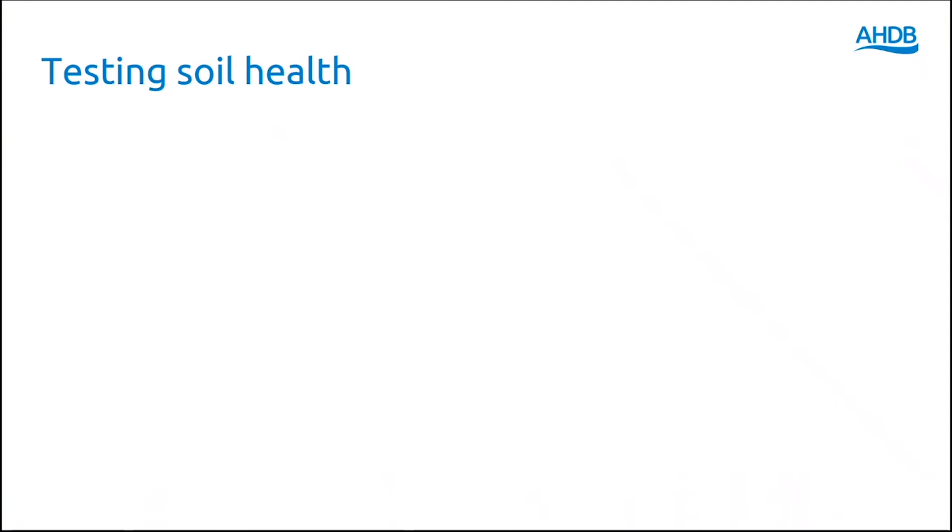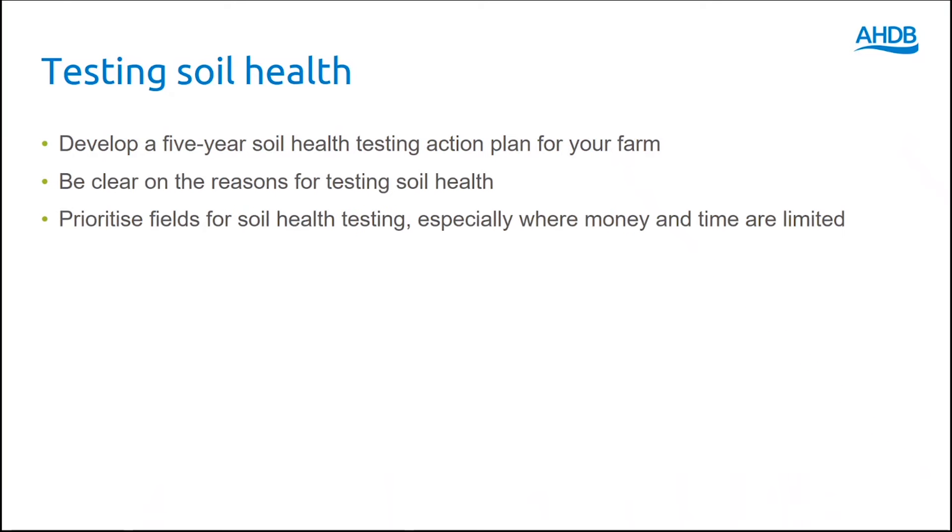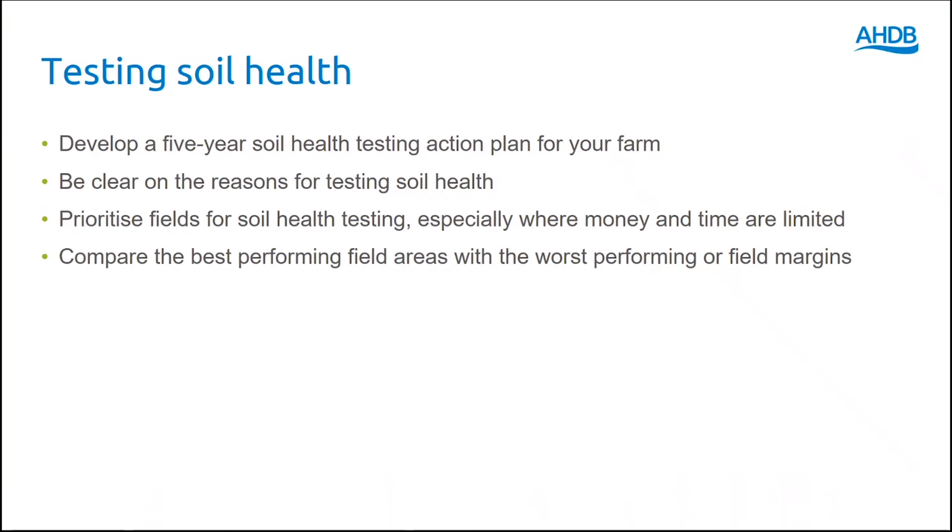The key action points for testing soil health are to develop a 5-year soil health testing action plan for your farm. Be clear on the reasons for testing soil health. Prioritise fields for soil health testing, especially when money and time are limited. Compare the best performing field areas with the worst performing or the field margins.